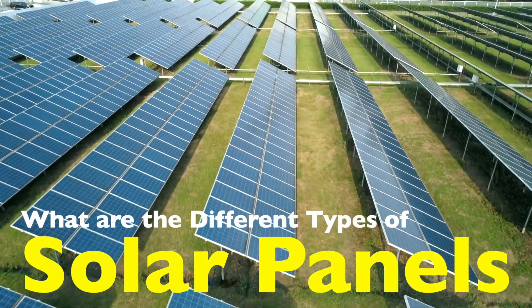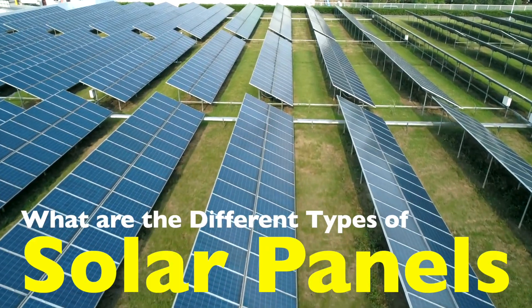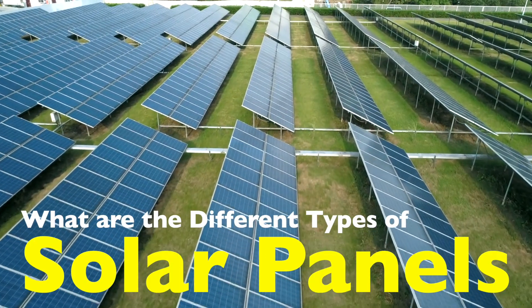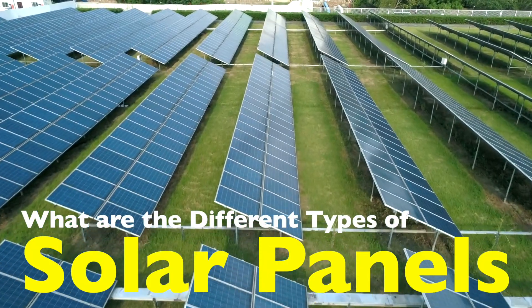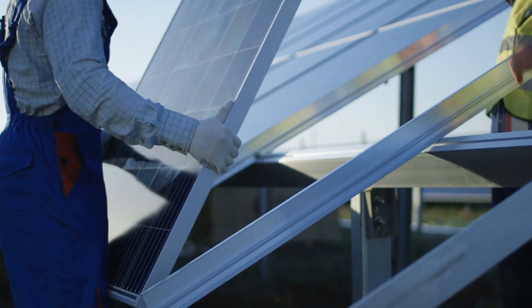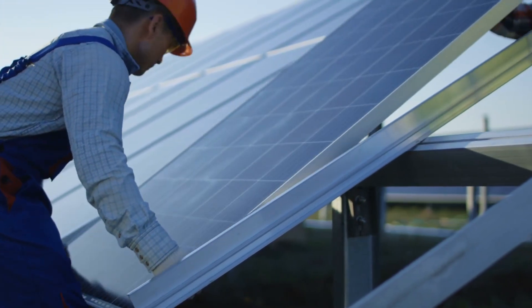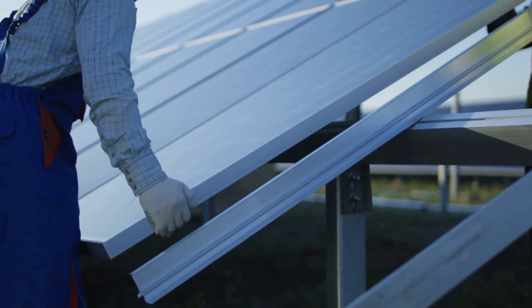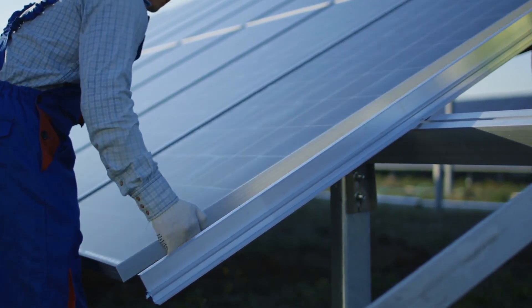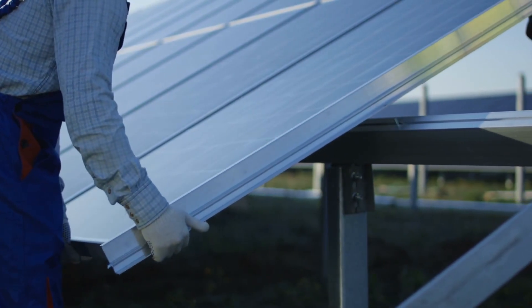Hello and welcome to the channel. In today's video, we're diving into the fascinating world of solar energy to explore a question that's becoming more relevant every day: what are the different types of solar panels? Solar energy has rapidly evolved from a niche technology into a mainstream solution for generating clean, renewable power. But with so many options available, it can be confusing to figure out which solar panel type is right for you. So let's break it down in this comprehensive overview.